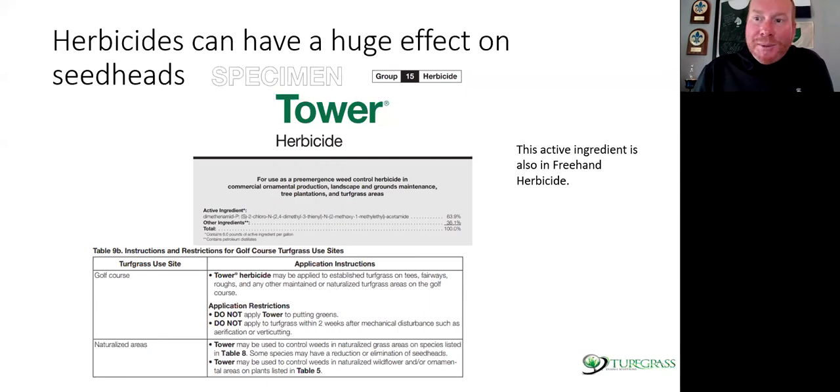The Tower label clearly says at the bottom: do not apply to areas that you want seed heads. It says Tower may be used to control weeds in naturalized grass areas, but some species may have reduction or elimination of seed heads — it says that clearly down the label. There are certain herbicides that will do that, but many times it's actually too effective — you won't get any of that brown hue out there. Years ago we looked at Aurora Gold GT — the GT stands for glyphosate tolerant — a hard fescue cultivar with pretty good tolerance to glyphosate at about 20 ounces per acre of the common formulation.